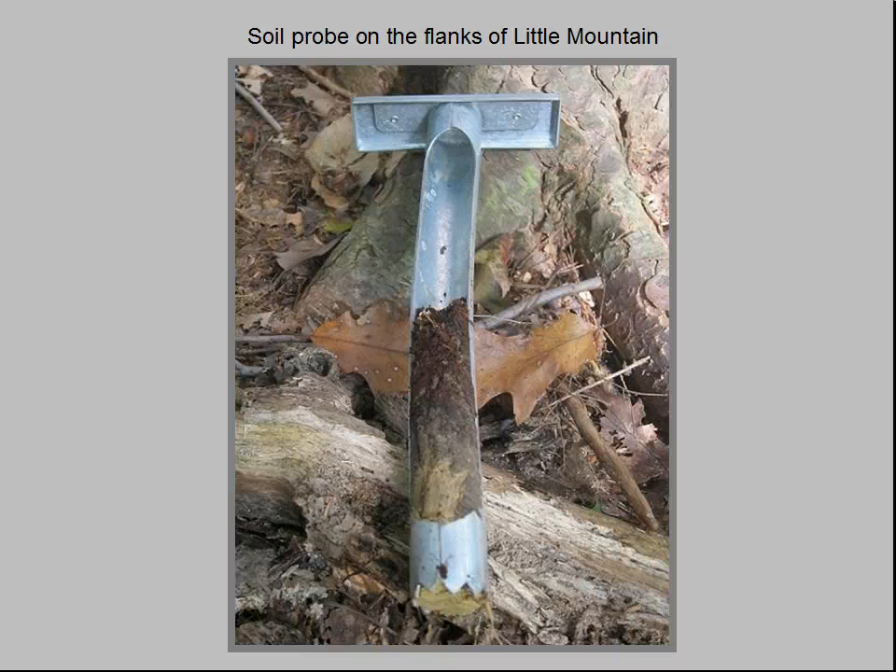There is a marked difference between soils on the flanks and on the summit of Little Mountain. The soil probe shown here was taken on a gentle slope in a deciduous forest near the trail leading to the first outcrop. As we look from the top to bottom of the six-inch core, we first see two or three inches of a rich brown layer of leaf litter in various stages of decomposition, known as the duff layer.